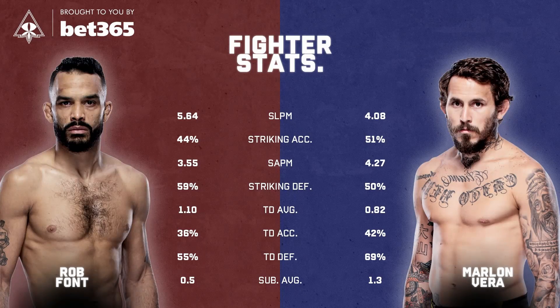With Rob Font, he switches stance much more to allow him to step through with power punches — he'll throw the right hand, then step through to southpaw and throw another power punch off the other side. Rob Font is slightly higher with his takedown attempts at 1.1 over 15 minutes, with takedown accuracy of 36%, coming up against a 69% takedown defense. But then Chito Vera has a submission average of 1.3 per fight — he's going to be throwing submissions at you, and there will be times he chains two or three different submissions together. Good chain attacks from both of these guys.